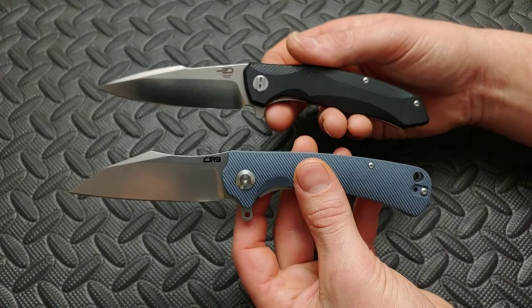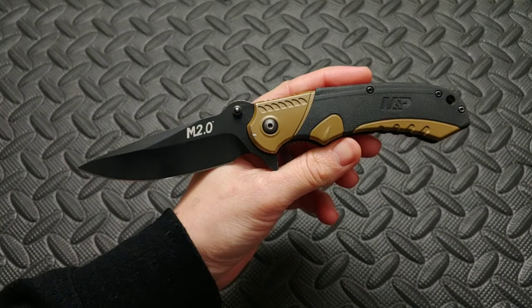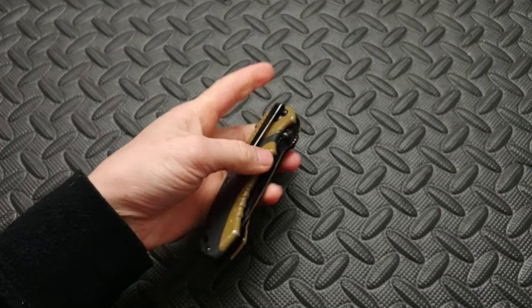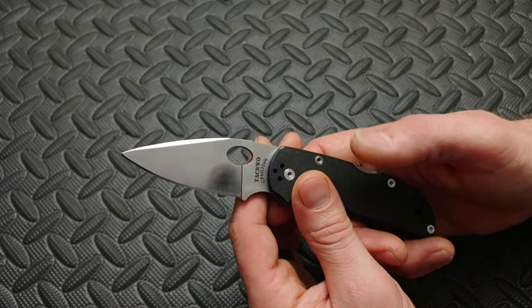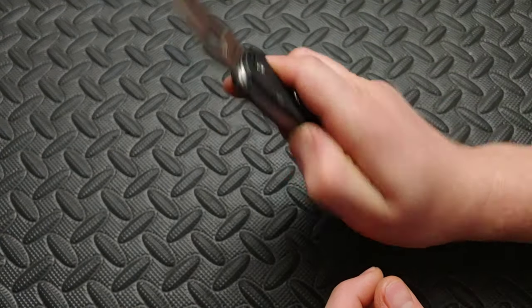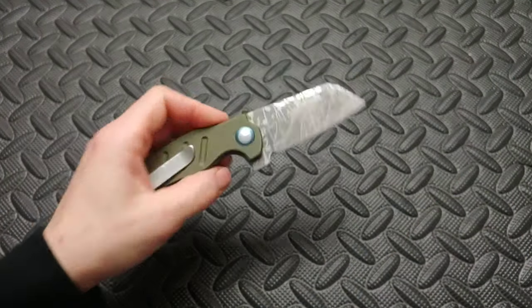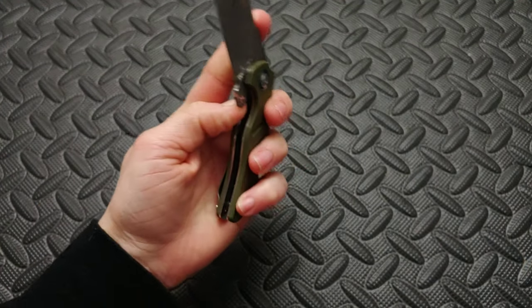This is the MNP M20 made by Smith & Wesson — not assisted, tip-down only which is a little weird, but it has unexpectedly smooth ball-bearing action. This is the Tac NWO — USA-made blade, built in China, S35 steel, very strong back lock, a cool work knife. Here's another Kaiser Vanguard — we did mod the blade. This is the Mini Sheepdog, probably one of my most-carried and most-loved knives. I'm a cleaver freak and it is awesome.